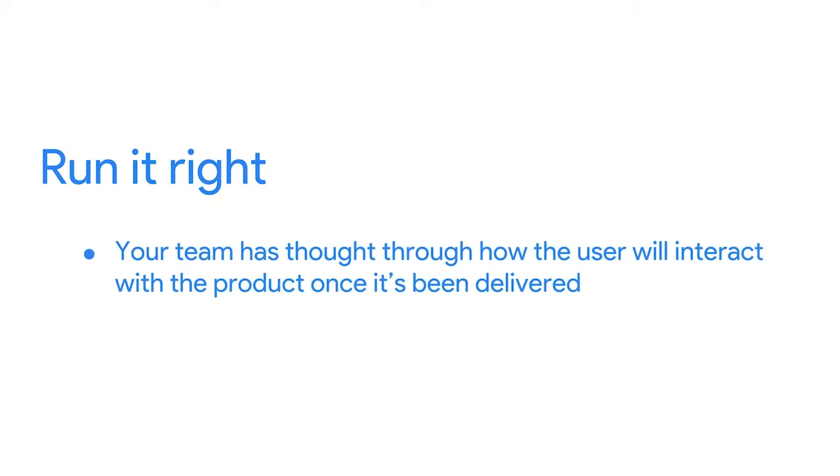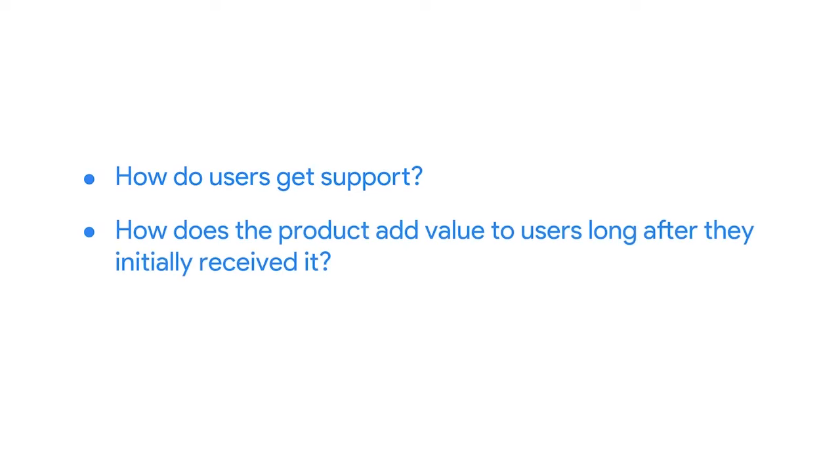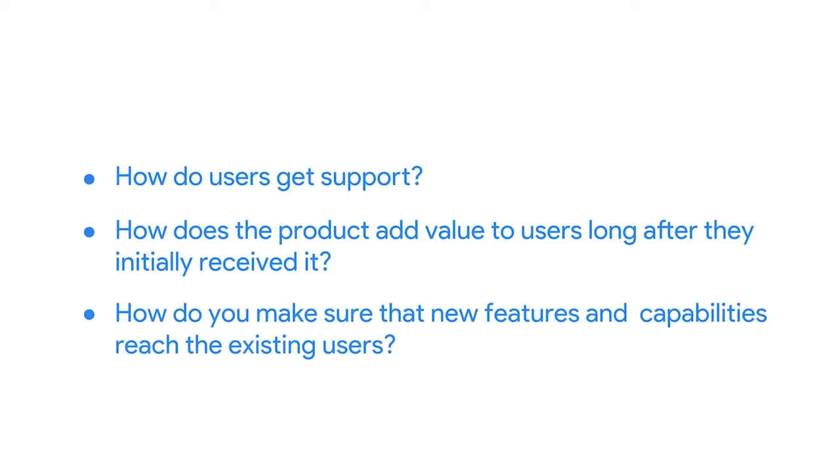And finally, you have to make sure that you're running it right. To run it right means that your team has thought through how the user will interact with the product once it's been delivered. Make sure your team thinks through operational tasks that will need to be addressed after the product has left the door. Ask: How do users get support? How does the product add value to users long after they initially received it? And how do you make sure that new features and capabilities reach existing users? Building the right thing, building the thing right, and running it right all work together to ensure a steady and continuous delivery of value to users throughout the life of the product.